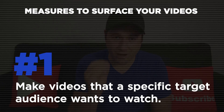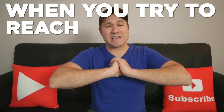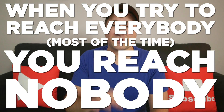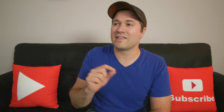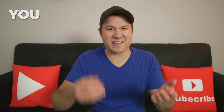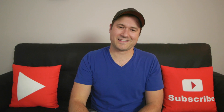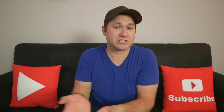Number one: make videos that a specific target audience wants to watch. Too many creators make generic videos hoping a generic audience will watch, but when you try to reach everybody, most of the time you reach nobody. Instead, think about who exactly is the most ideal subscriber to your channel, and what types of things do they want to watch that are different from the generic stuff from other creators? You need to know your target audience very intimately so you can hook their attention, keep it, and get them watching more of your content — and the more that happens, the more YouTube will suggest your channel to that specific audience.